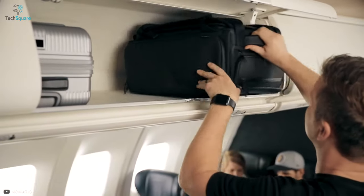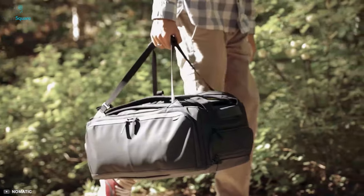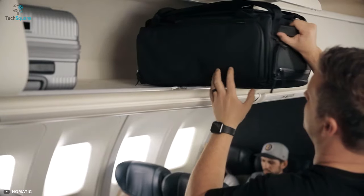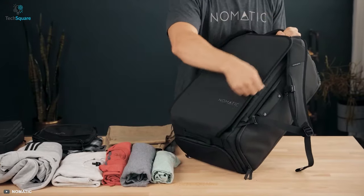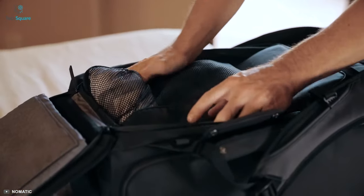Combining the best functionality features in a carry-on format, the Nomadic 40-liter travel bag is one of the best travel backpacks for a long business trip or extended vacation. With a maximum capacity of 40 liters, this backpack is built to maximize the use of available space. The exterior is made with strong and durable tarpaulin material that is water resistant.